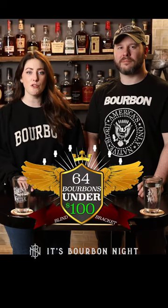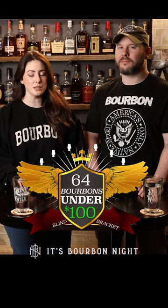It's another episode of 64 Bourbons Under $100, where we're on the quest to find the best bourbon under 100 bucks.